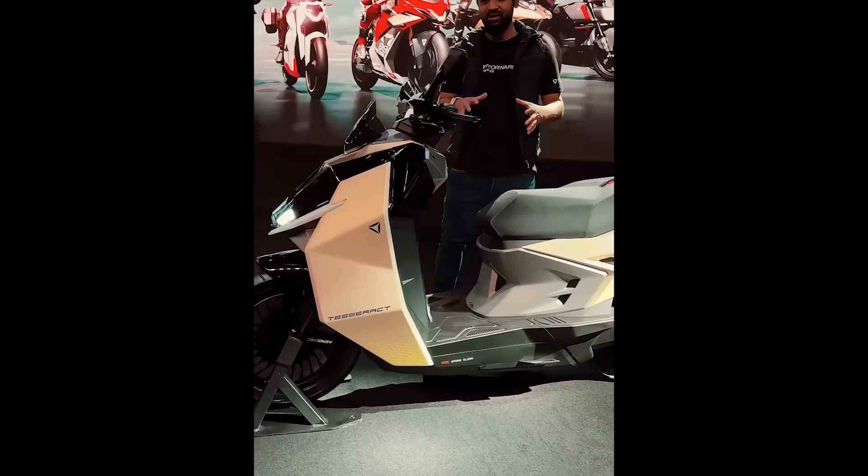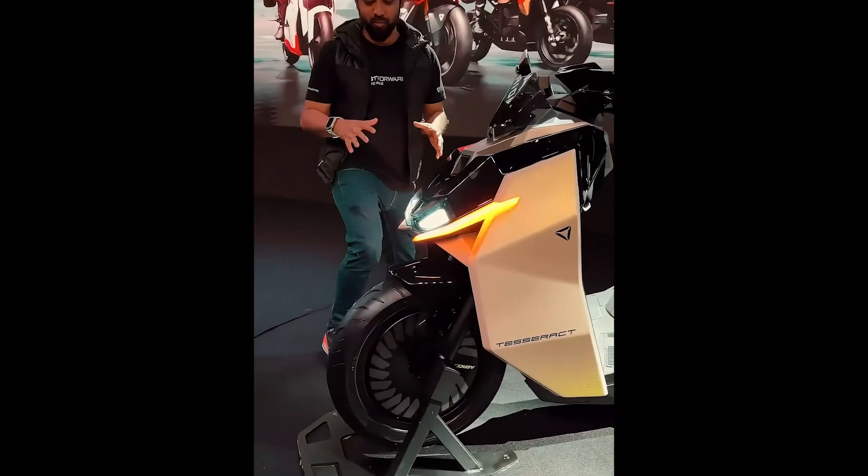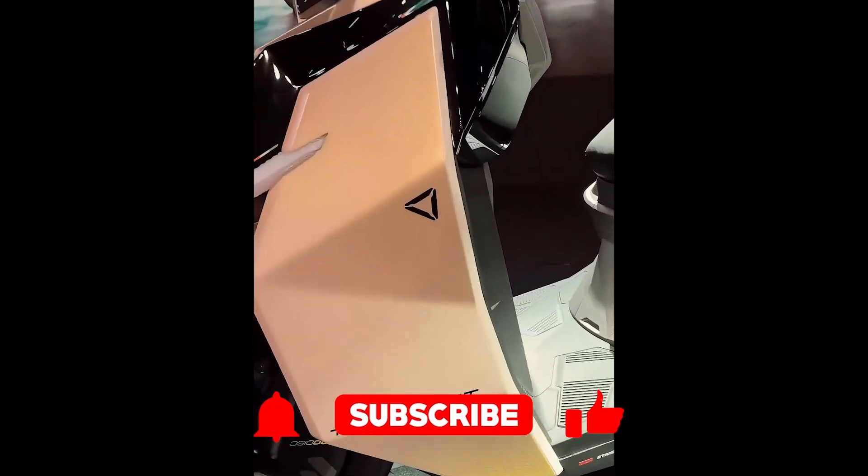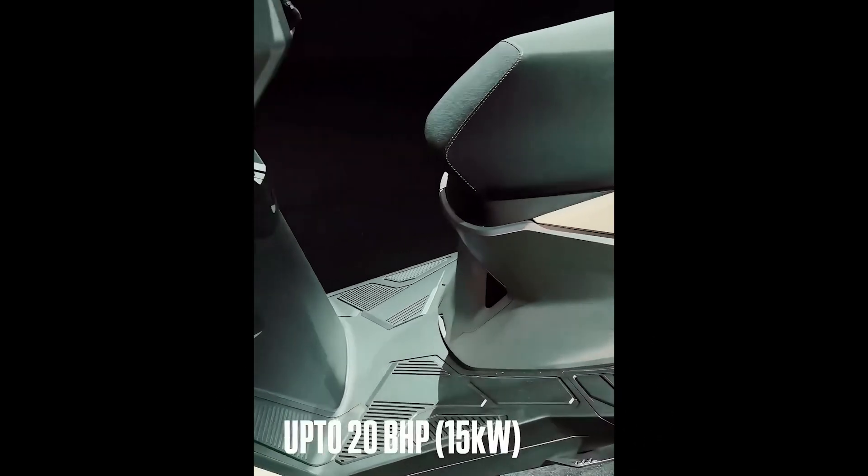Before we dive into the juicy details, don't forget to subscribe to our channel. We've got more insane vehicles coming your way, and trust me, you don't want to miss them. Hit that button and let's roll.